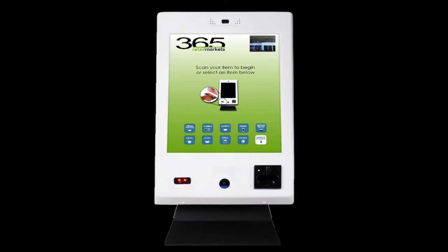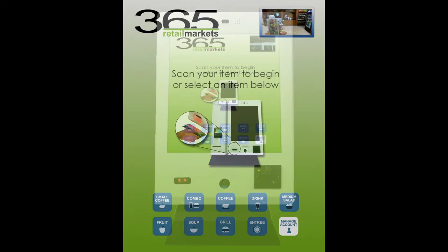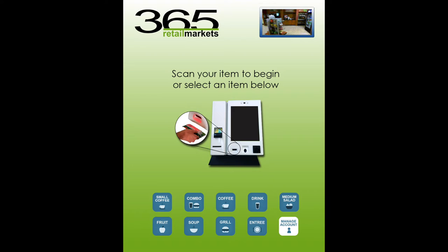This home screen is purposely designed with a simple, clean layout that helps users easily check out by scanning their products, or they can view account management options with a quick touch of a button. In addition, simple one-click buttons for frequently purchased items without barcodes are also present.